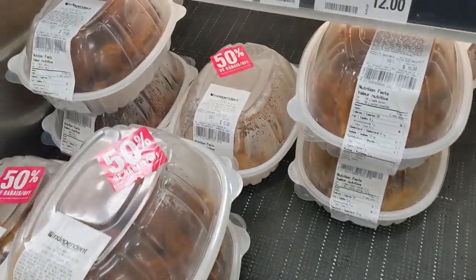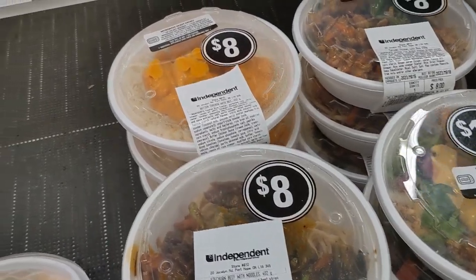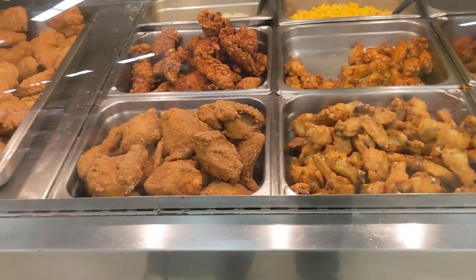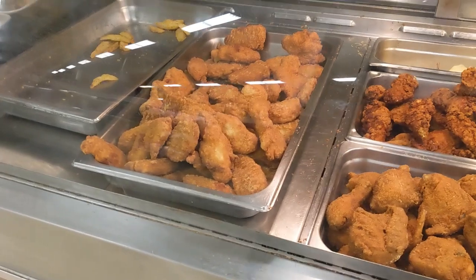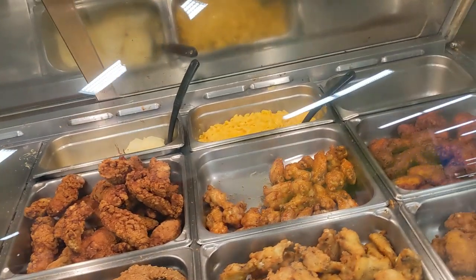Okay, it's over here — the prepared foods. Let me show you what we have. I'm not sure what I'm going to get. There's a teriyaki rice bowl — that's an idea. I decide I'm going to get some chicken wings.